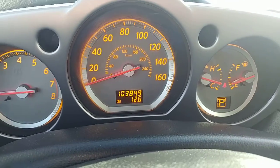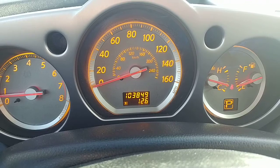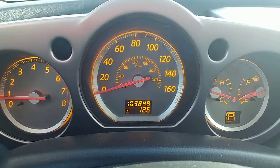It is a US vehicle, so there's 103,849 miles on it, which comes to just over 167,000 kilometers. The kilometers are kind of on the inside of the dial in there as well — something to keep in mind when you are driving it.